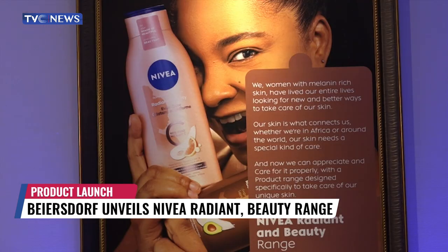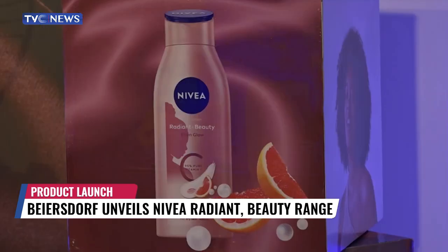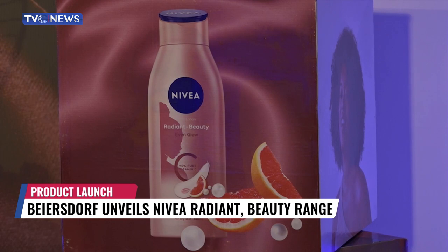Beiersdorf says it has taken a best-ingredients approach by combining five natural oils and five vitamins for deep nourishment and a visible reduction of stretch marks in just two weeks. This is a value-for-money product — everything in one, infused with mineral oils and vitamins. We are saving you the time, saving you the stress, and giving you value for money. We understand where the economy is.